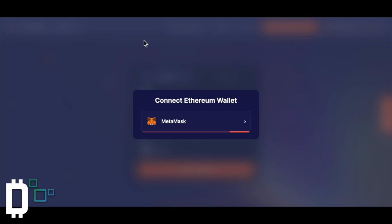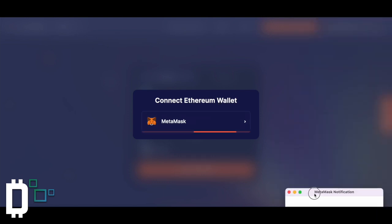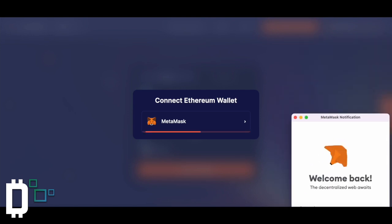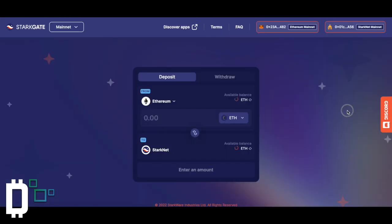So we're on StarkGate.StarkNet.io. We're going to connect our MetaMask into StarkGate to bridge Ethereum over. I've actually already bridged my Ethereum over, so I'm going to show you guys the process. Basically, you just connect your Ethereum wallet and then connect your StarkNet wallet. I've got a Braavos wallet, or you can use Argent — both are available in the Google Chrome extension store and are super easy to use.